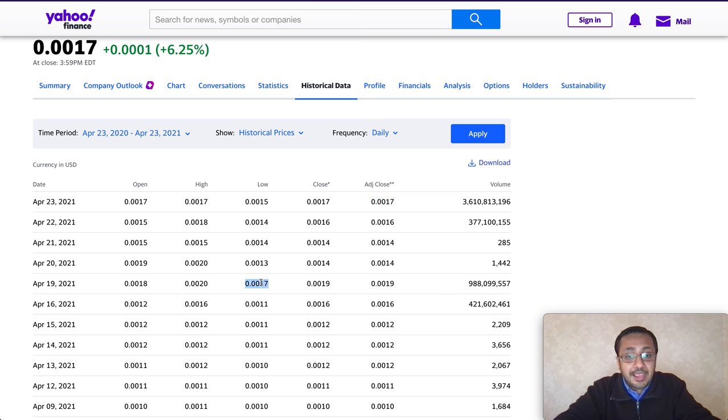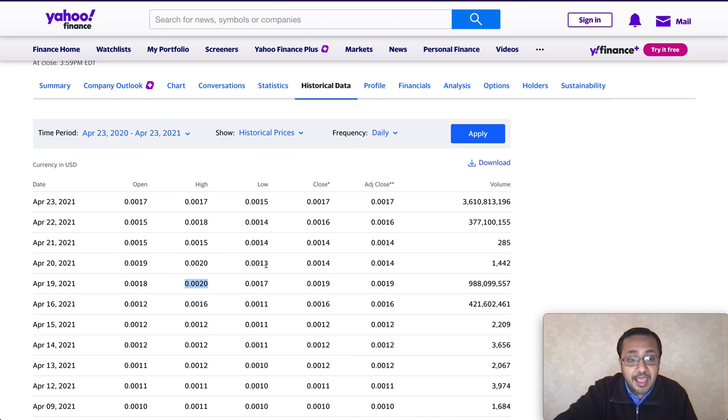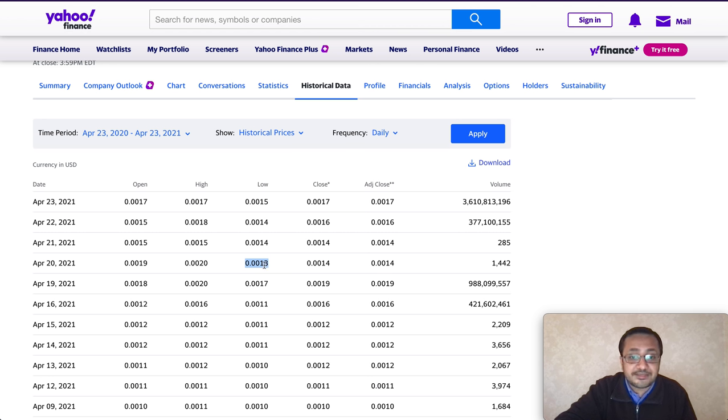On April 19th the price ranged from a low of 0.0017 to a high of 0.0020. There was a huge short volume as sellers tried to push the stock down. On April 20th the stock did go down to 0.0013, but not because of short volume — it went down because of a company announcement. On April 20th the company filed a registration statement for a rights offering exclusively for existing stockholders.